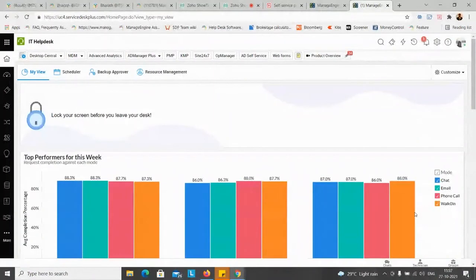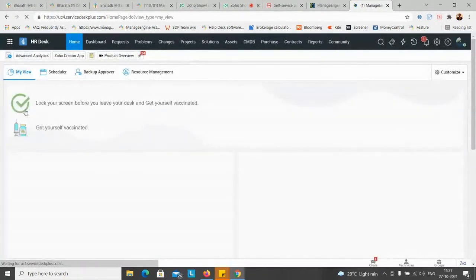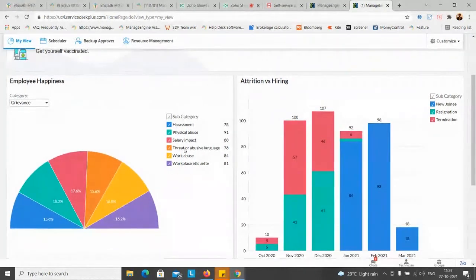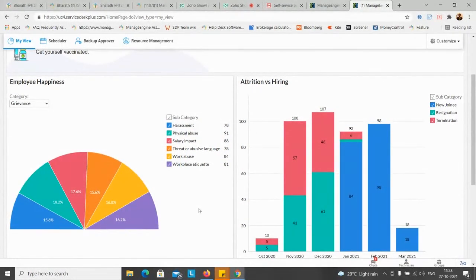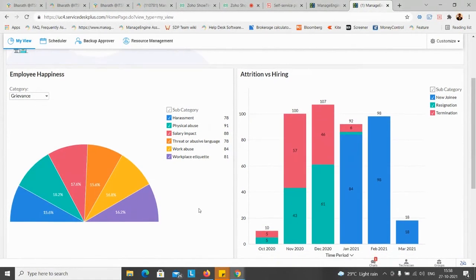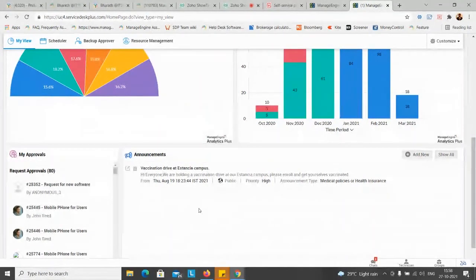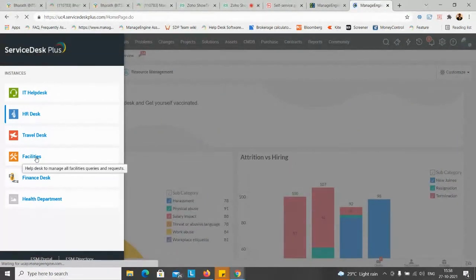I want to show how differently you can customize for different instances. Going back to the ESM portal and jumping to HR Desk - the top left panel has a push to get employees vaccinated. Beneath that we have a pie chart showing employee happiness with several factors, and on the right a line chart showing attrition versus hiring - employees leaving versus employees joining per month. This is again run from Analytics Plus. Beneath that, there's an announcement of the vaccination drive and pending approvals at the bottom left.